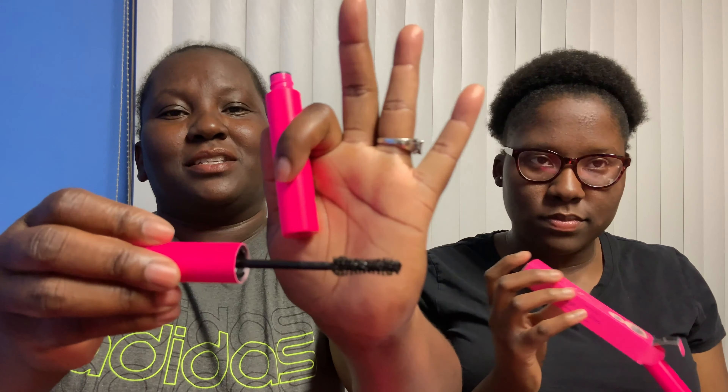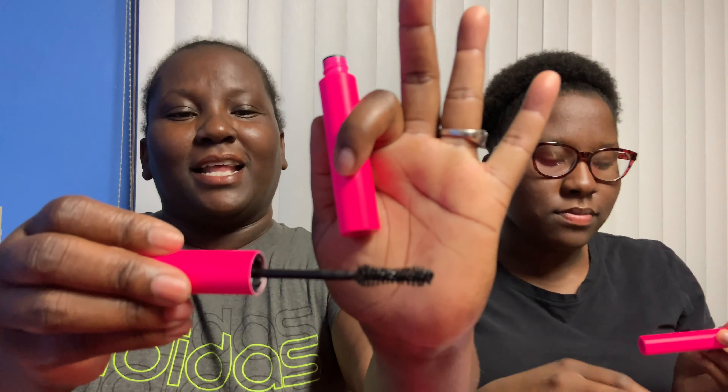One thing that we both got is this Ego Tart Eye Mascara, which I am very excited to try. It retails for $23. It's an ultra black vegan mascara that lifts your lashes and delivers a fully loaded flutter for up to 16 hours. Both of ours are in black.